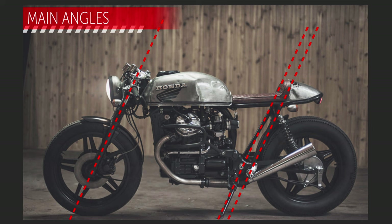But first, it's time to reveal the final rule: fork distance. On a true cafe racer, you want to keep the front wheel as tucked in as possible. A lot of people are against this because it will change the riding experience.